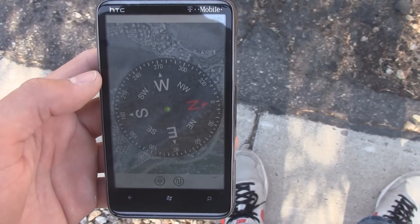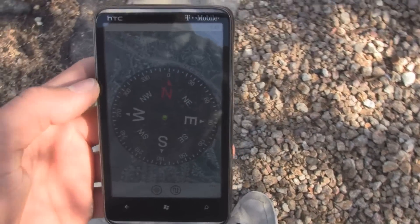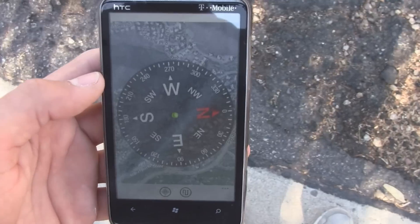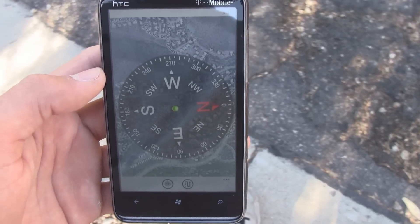Nevertheless, HTC owners will be happy to have a compass application on their Windows Phone devices. If you have an HTC device, you can find it in the marketplace. It's called HTC Compass, and it's free to download.